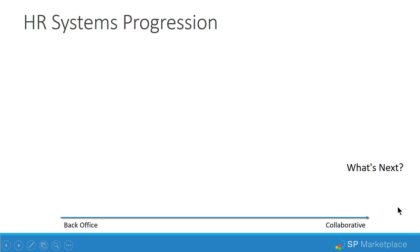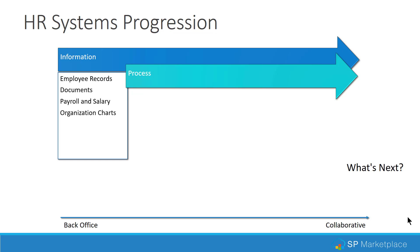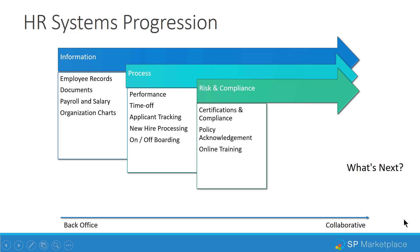Over the years, HR systems have moved from a back-office orientation focused on administration and information — things like employee records, documents, payroll, salary, and organization charts — to a process-driven approach automating performance reviews, time off requests, and applicant tracking, including new hire processing and onboarding. As government agencies and legal risk have increased, risk and compliance has become important: tracking certifications for safety and other skills, policy acknowledgement, and online training.